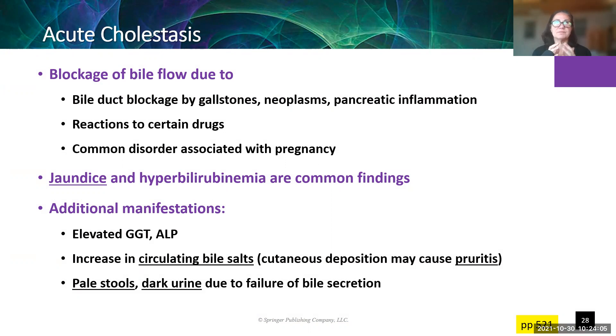Acute cholestasis means that the bile is not flowing — it's being made but it's not making it into the digestive tract. There's a blockage, and this can be due to gallstones, cancer, or pancreatic inflammation. It can happen in response to certain medications — again, can be unique to the patient — and it's something that happens in pregnancy for some patients. Jaundice is one of the clear signs you see quickly.